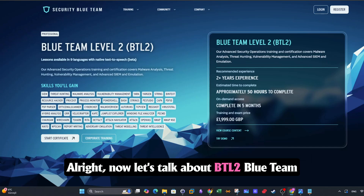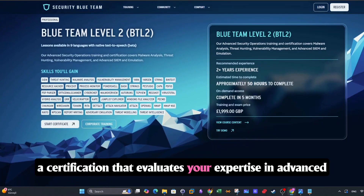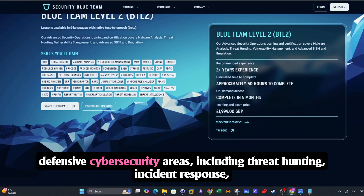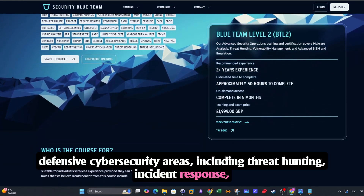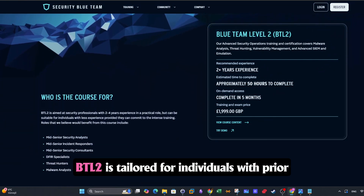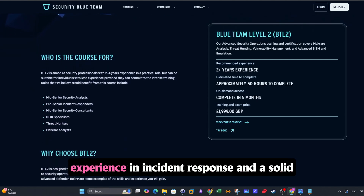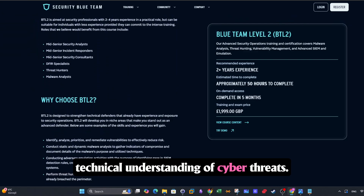Now let's talk about BTL2. Blue Team Level 2, offered by Security Blue Team, is a certification that evaluates your expertise in advanced defensive cybersecurity areas including threat hunting, incident response, digital forensics, and malware analysis. BTL2 is tailored for individuals with prior experience in incident response and a solid technical understanding of cyber threats.